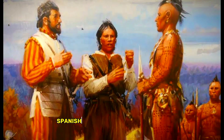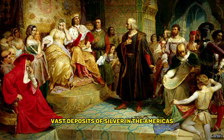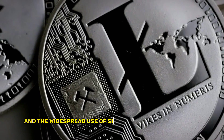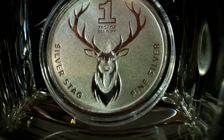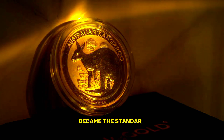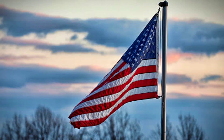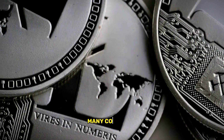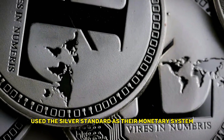In the 16th century, Spanish conquistadors discovered vast deposits of silver in the Americas, which led to the rise of the Spanish Empire and the widespread use of silver in international trade. The silver peso, a coin made of 92.5% silver, became the standard currency used in trade between Europe and the Americas. Moving forward to the 19th and early 20th centuries, many countries, including the United States, used the silver standard as their monetary system.